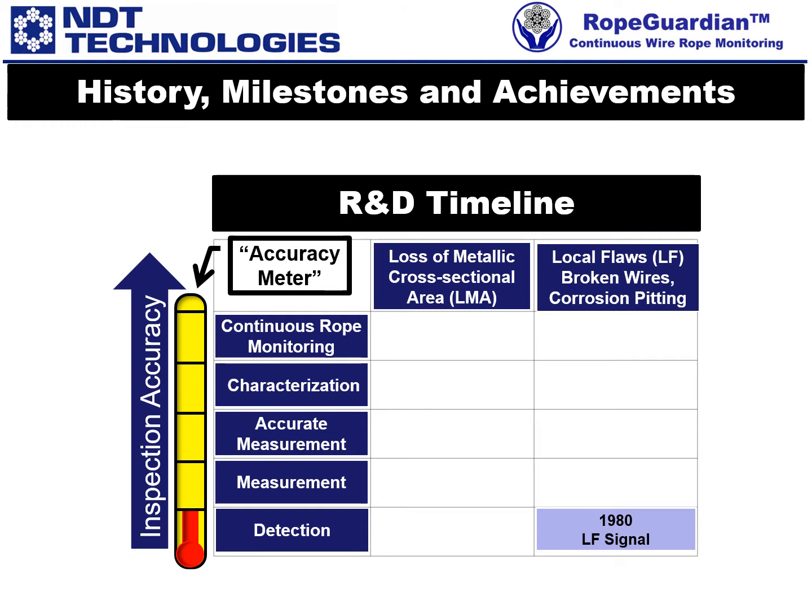To this day, they are still using exclusively this now obsolete and unreliable signal. By 1985 we had developed our LMA signal for measuring a rope's loss of metallic cross-sectional area. This LMA signal is a considerable step up of inspection accuracy.